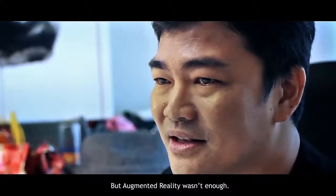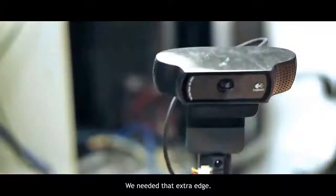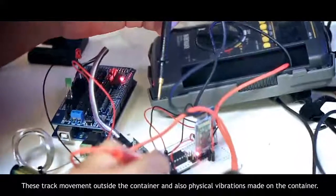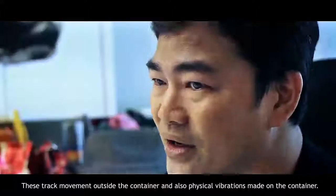But augmented reality wasn't enough — we needed the extra edge. That's where sensors come into play. These track movement outside the container, and also physical vibrations made on the container.